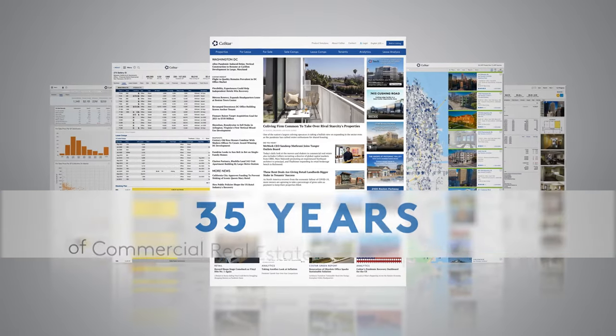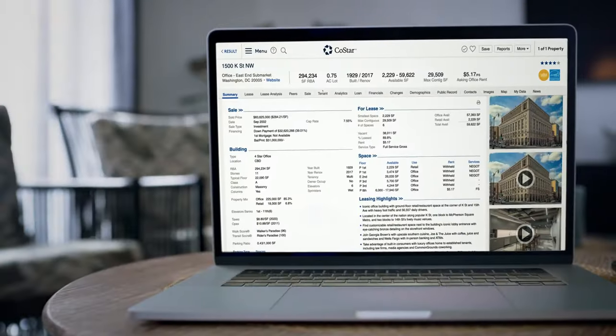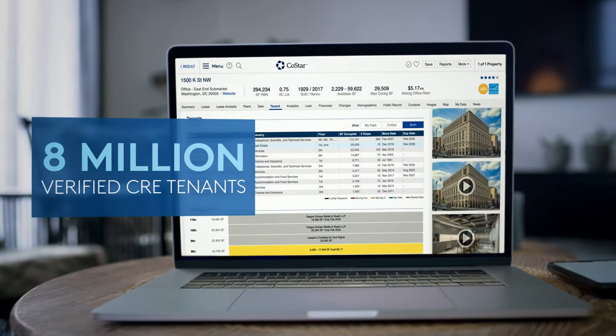As the global leader in commercial real estate information with over 35 years of experience, CoStar empowers industry professionals with key details on 8 million verified commercial real estate tenants.